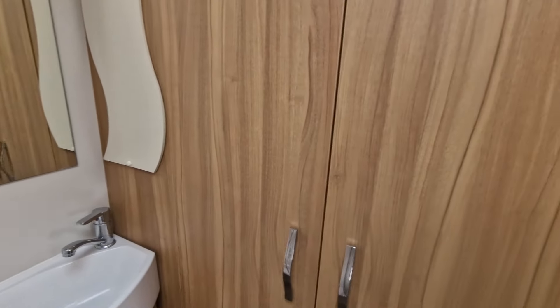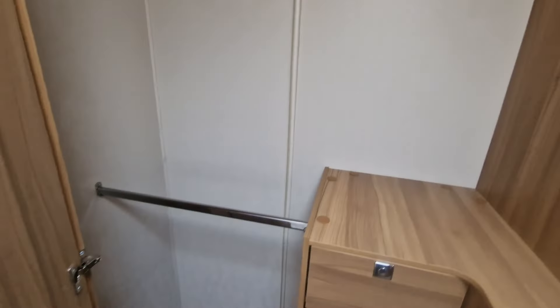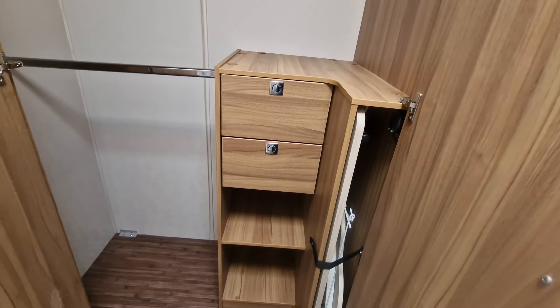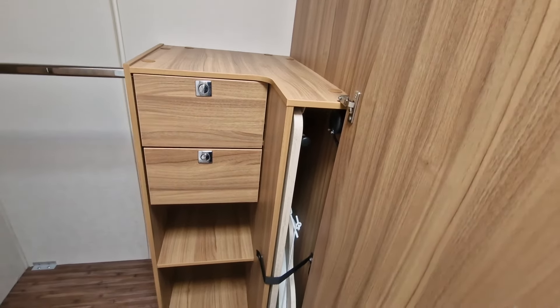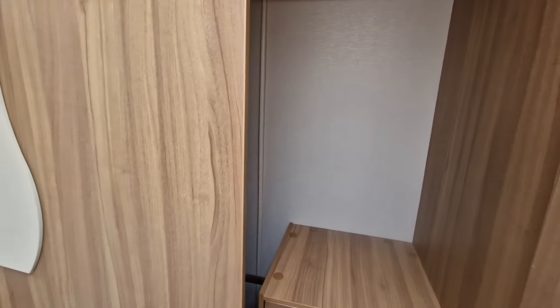We've got a really good sized wardrobe with lots of storage space — you can hang from the top, hang from the bottom, and then you've got drawers for putting away other small items of clothing. In there also lives a freestanding table, so it really is a nice large wardrobe space.